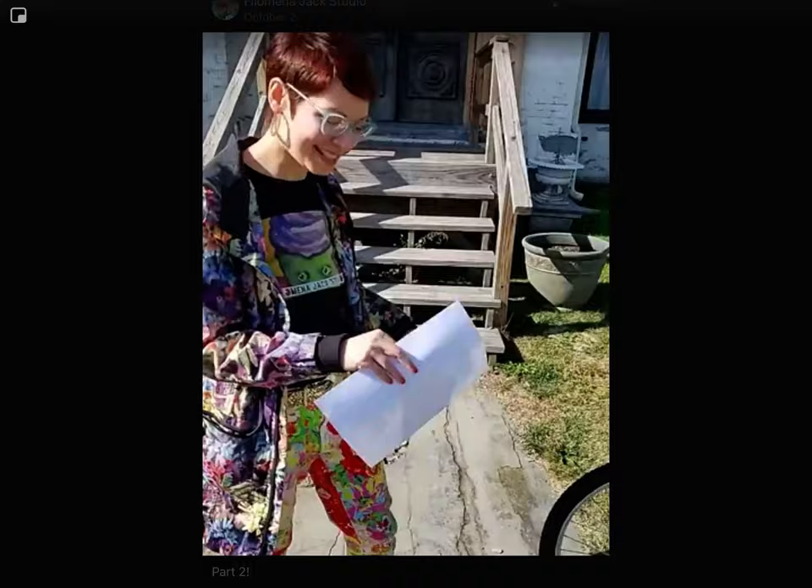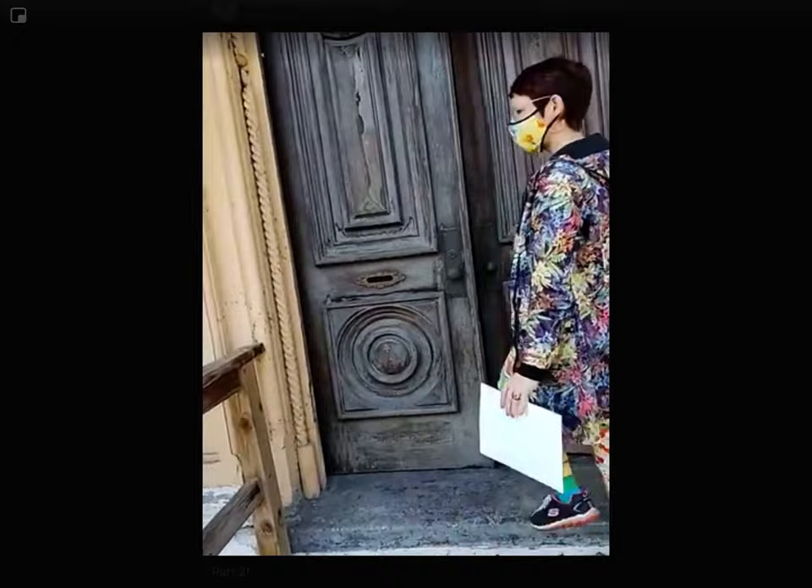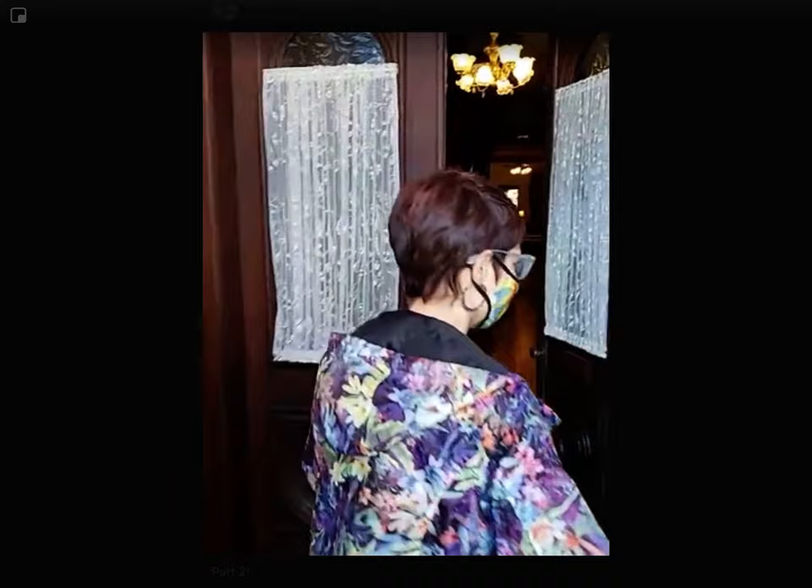Okay, we've got the doors open. We're going to go into the gallery. I'm going to put on my mask. Okay, I'm going to walk you through.